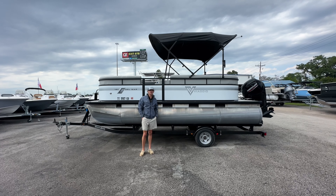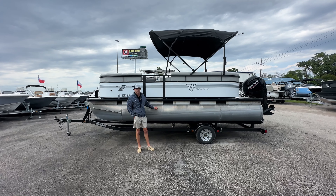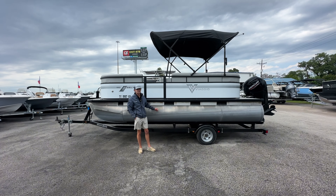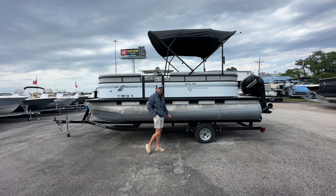How's it going guys? Kyler with Texas Marine here. Today we're going to take a look at this 2022 Viaggio. If you're looking for a super affordable yet still really good quality boat, this might be the boat for you. Let's hop over and take a look.